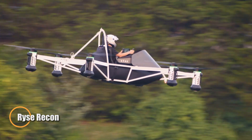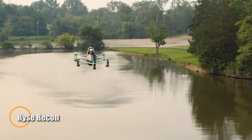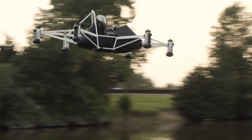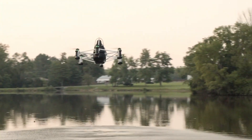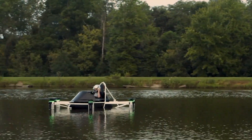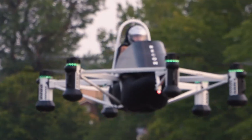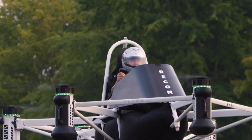Introducing the RISE Recon, a revolutionary all-electric VTOL designed to make off-grid air travel as easy as pushing a joystick. Built for solo pilots with no license required under FAA Part 103 rules, this ultralight aerial vehicle is tailored for short-hop missions where roads can't take you. With six independent electric motors powering its propellers, the Recon offers critical redundancy for safety and control, flying up to 63 mph for roughly 25 minutes on a single charge.